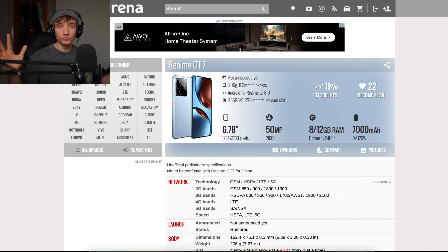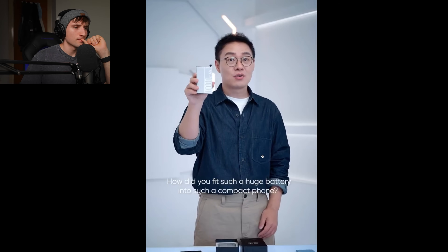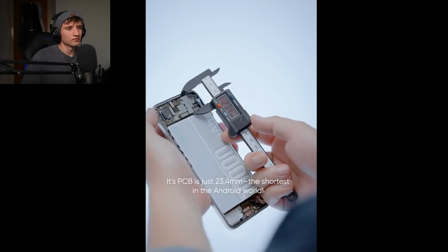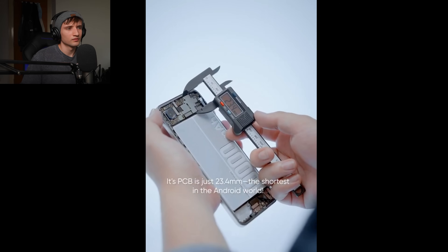It's basically just a normal phone. How did they fit such a huge battery into such a compact phone? The PCB is just 23.4 millimeters. They had to change the size of the PCB, which means there might be less space for other things like smaller speakers, less space for cooling, and possibly worse structural integrity — we'll have to wait for Jerry's video for that one. But if they added good cooling, good battery protection, and good drop protection, this could actually be a good battery that doesn't degrade or explode randomly.